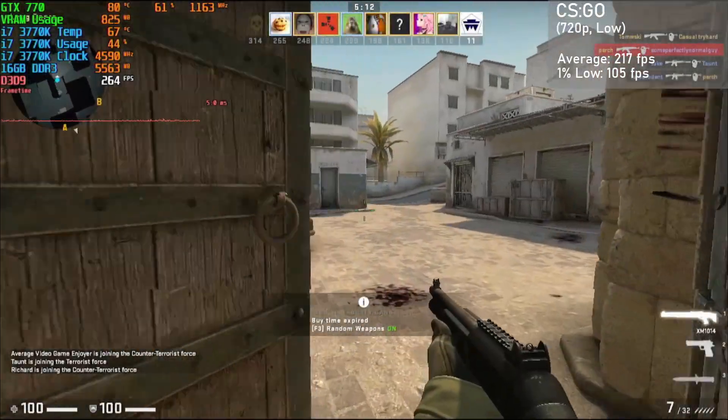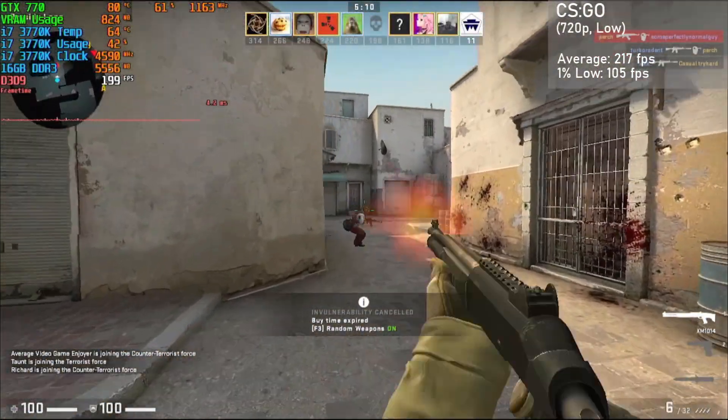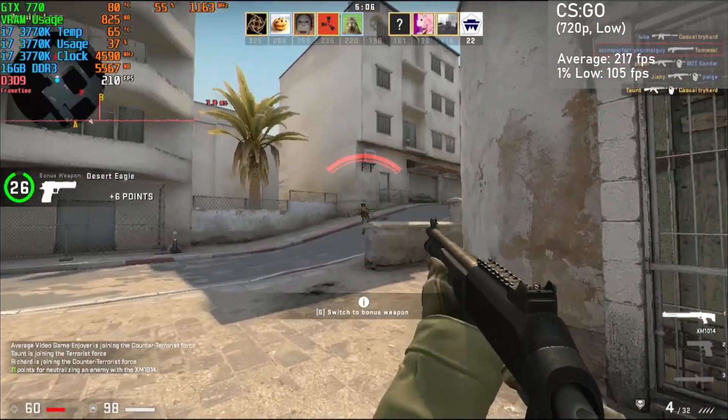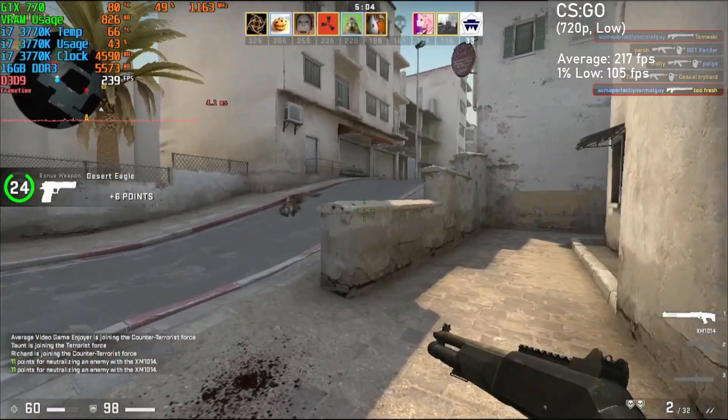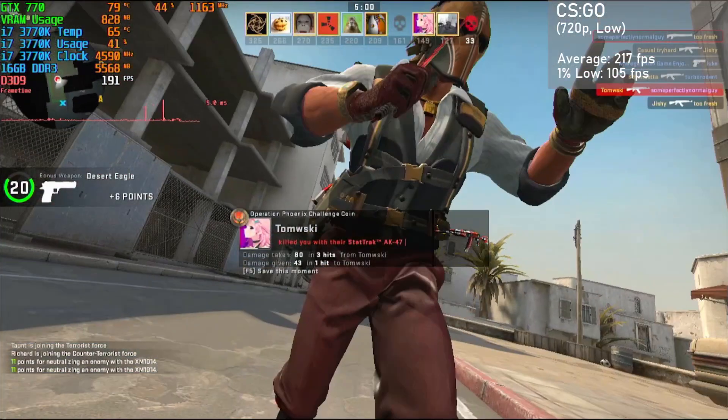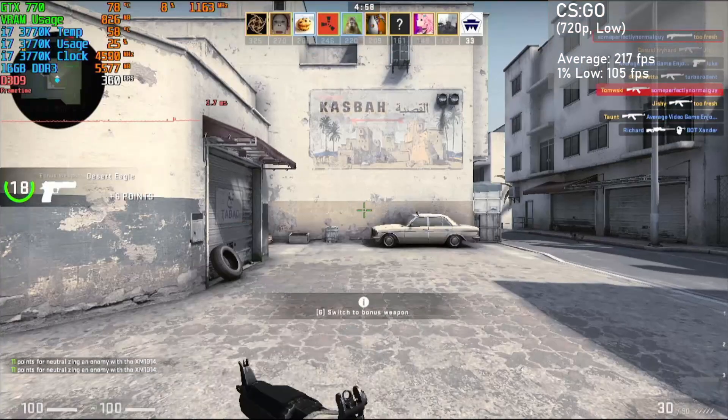Next game is CSGO, running at 720p with low settings and shadows set to high. The card managed averages of 217 FPS, with 1% lows down to 105. Overall, the card delivers a very competitive experience thanks to the excellent frame times. Not bad at all.